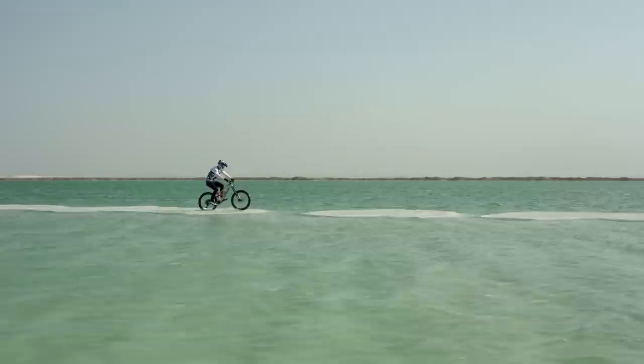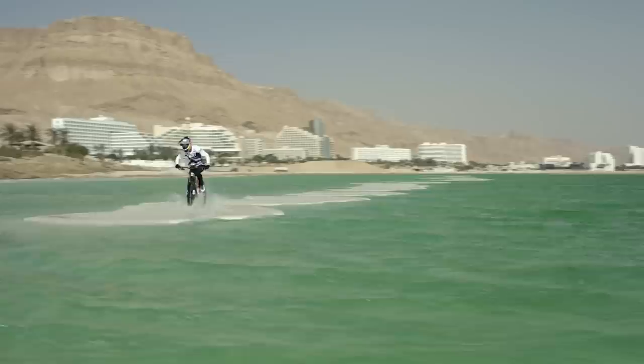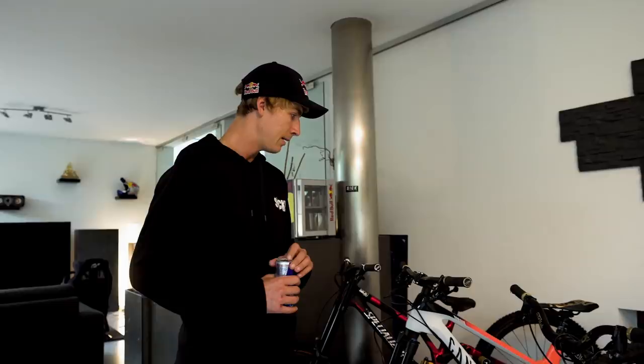Here we've got the Canyon Torque — another one which I used in my Israel is My Playground video. That was fun — one of the coolest videos I've ever done and the scenery was mind-blowing. It was also the first video I did with Canyon at that time, so yeah, it's been a cool adventure.